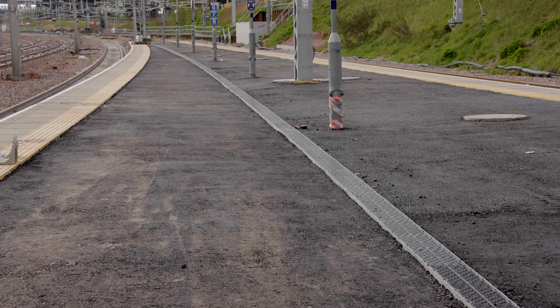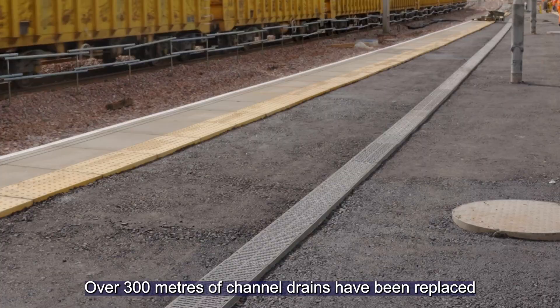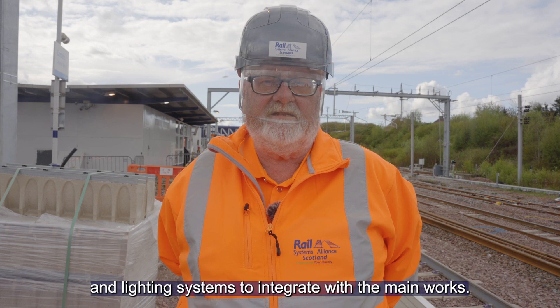Around the platform we've improved the drainage — over 300 metres of channel drains have been replaced — and we've altered the power and lighting systems to integrate with the main works.